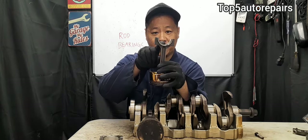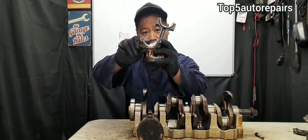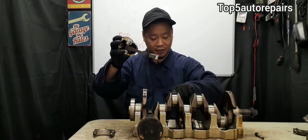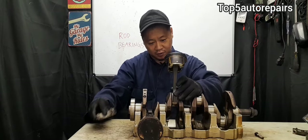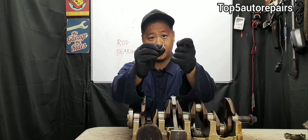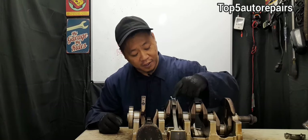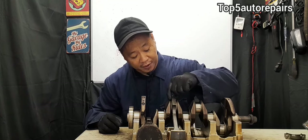This part here is the rod bearing, and this part here is also the rod bearing. The rod bearing is mounted to the crankshaft on the rod bearing journal. When the rod bearings become worn, the bearings become thinner, and this causes increased clearance between the rod bearing and the rod bearing journal.